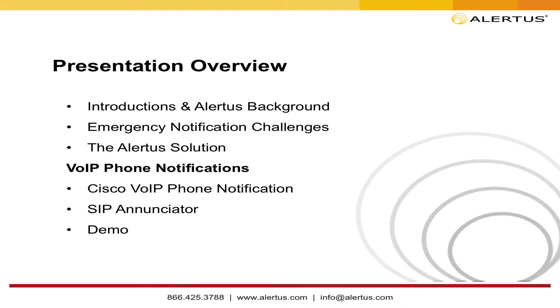This is really an exciting addition to our product line, and you'll see we're constantly enhancing and adding capabilities to use your VoIP notification and phone system — which you've made a significant investment in — for notification and to ensure full coverage during an emergency. With this presentation, we'll go through an introduction to Alertus, talk about universal challenges across healthcare, higher ed, K-12, and corporate environments, the Alertus solution overview, and then focus in on VoIP notification, Cisco, Avaya, and the SIP annunciator, with a live demonstration.